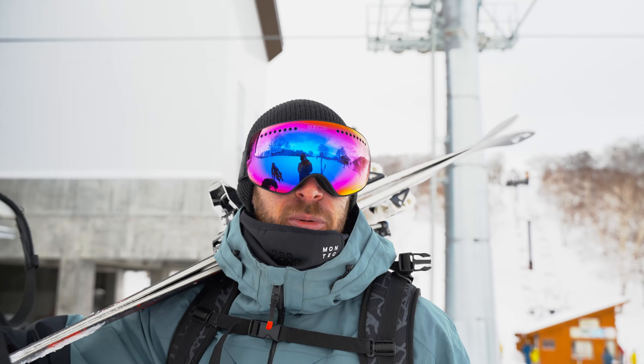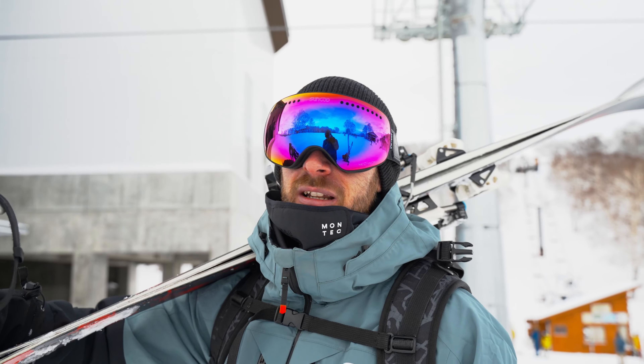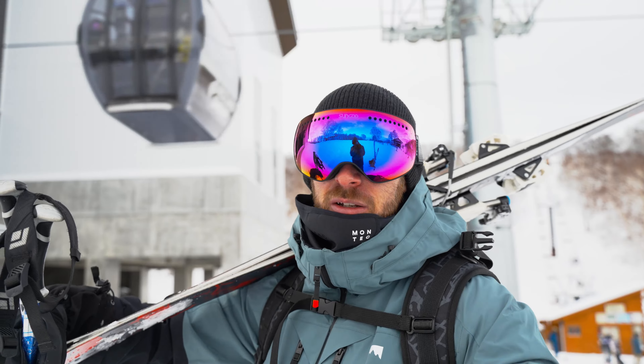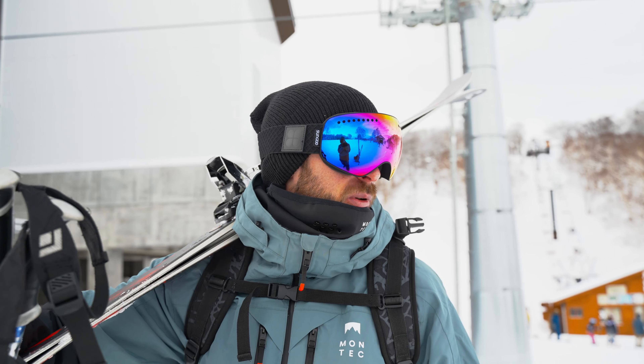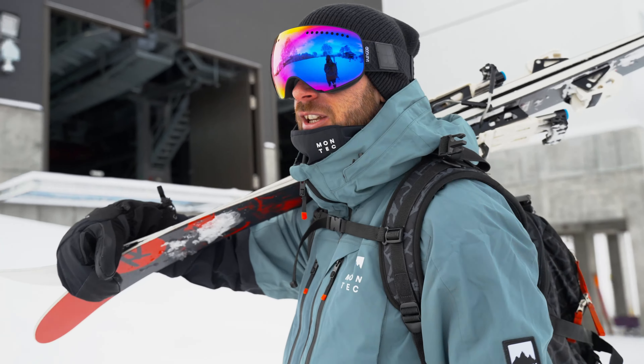We made it to the top of the gondola. A little bit of a queue down at the bottom getting up — on the weekends it gets a little bit busy because you've got all the Tokyo tourists. Today is a Sunday, it's not so bad, it's quite organized at the bottom lift station. But yeah, I made it to the top and I'm just about to meet the clients now to start the two-hour photo shoot session.